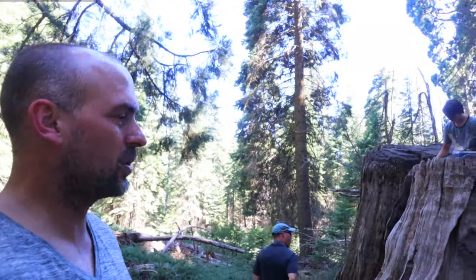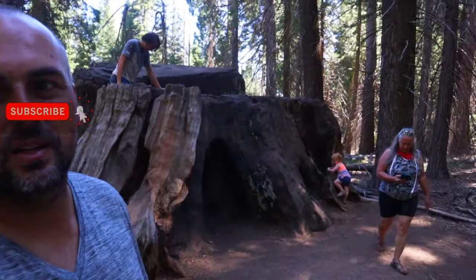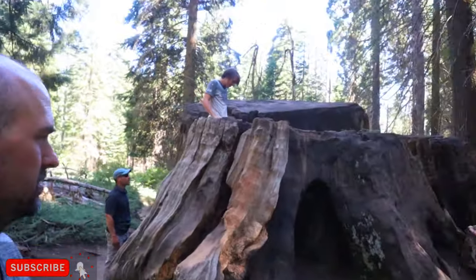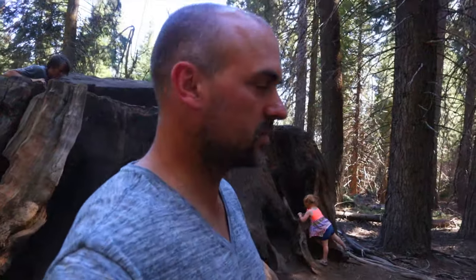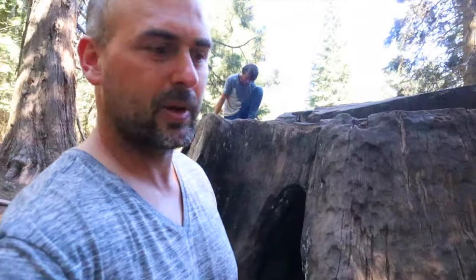Here we are over at Big Stump Trail, Sequoia Kings Canyon National Park, checking out these stumps — these old sequoia redwoods. These things are huge. The stumps are just as big. You can come over here and climb on them, walk around. They're dead, been here forever, cut down a long time ago.